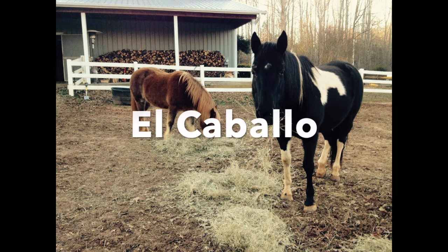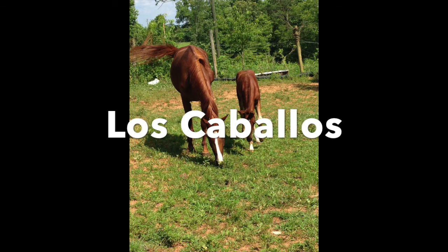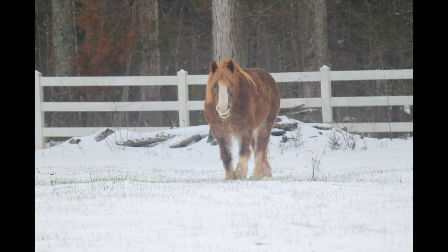Next we have el caballo for horse, or los caballos for the plural. Horses are often in groups together, so you may often use the plural caballos versus the singular caballo. One thing you can notice in different countries is the way they pronounce the double L: in Argentina they pronounce it as a SH sound — cabaSHo — whereas in other countries like Ecuador they'll say cabaYo, so it's more of a Y sound versus the SH sound.